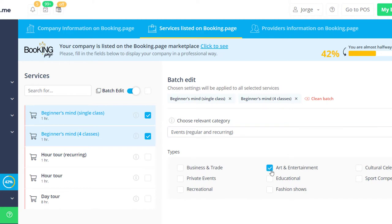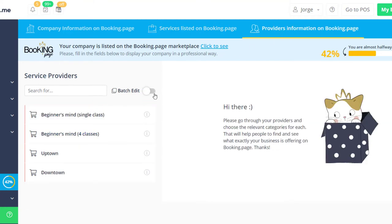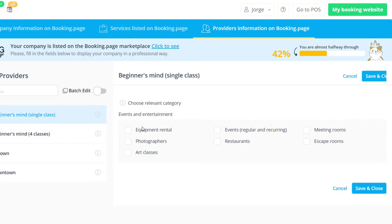The same can be done for your service providers in the Provider's Information on Booking.page tab. Please make sure to save changes once you're done.